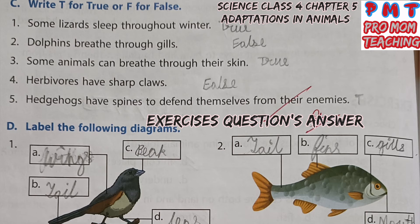Label the following diagrams. First diagram (bird): A — Wings, B — Tail, C — Beak, D — Legs. Second diagram (fish): A — Tail, B — Fins, C — Gills, D — Mouth.